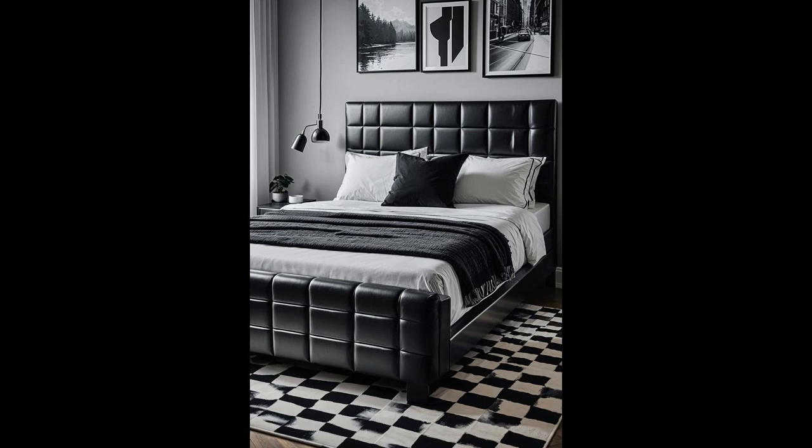Imagine walking into a bedroom where the classic charm of a black-and-white checkered rug meets the sleek lines of a modern metal bed frame. This unlikely duo creates a striking contrast, blending nostalgia with contemporary flair. The checkered rug acts like a time machine on the floor, while the metal bed frame anchors the room in the present. Together, they prove that opposites do attract, offering a visually stunning space that feels both cozy and chic.